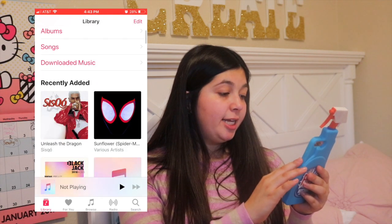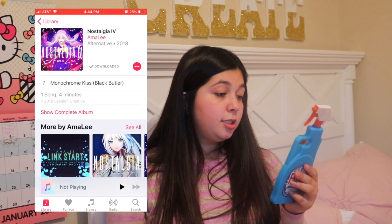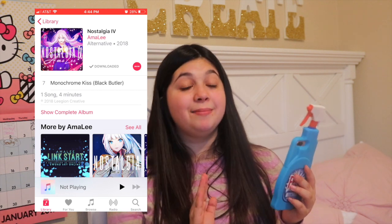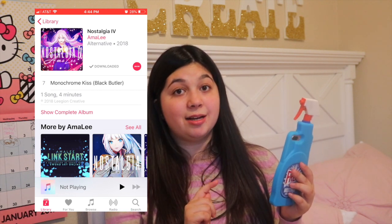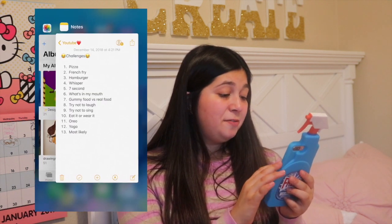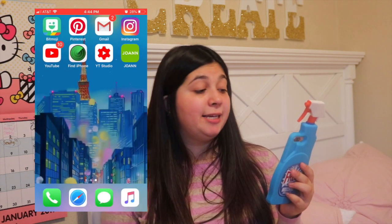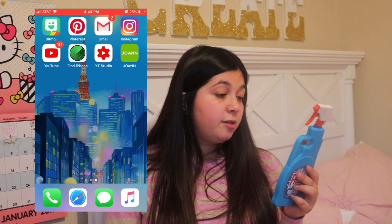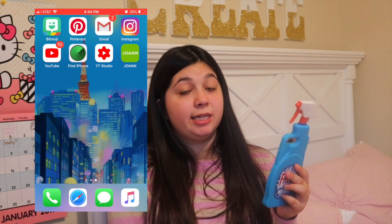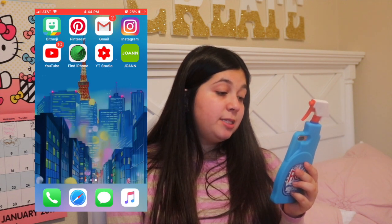I obviously have my iTunes — I have Apple Music. I've been recently liking this song called Monochrome Kiss from Black Butler by Amy Lee. She's an amazing singer who does anime song covers in English. I just really like Monochrome Kiss — it's such a beautiful song and she has a beautiful voice. As for my apps, I don't have that many games. I have Bitmoji, Pinterest, Gmail, Instagram, obviously YouTube because I eat, sleep, and drink YouTube 24/7. I also have Find My iPhone, a Joann's app, and YouTube Studio.